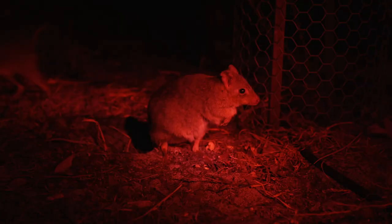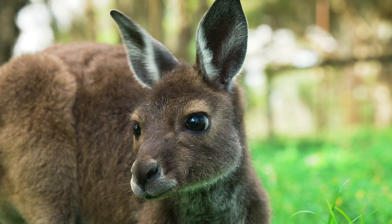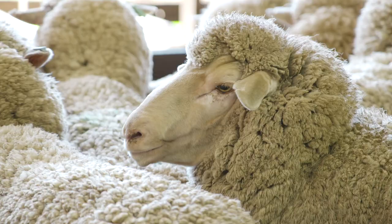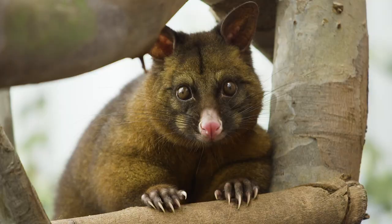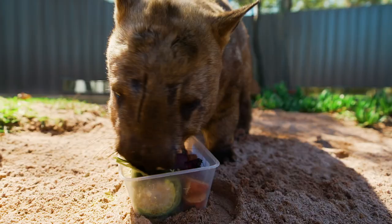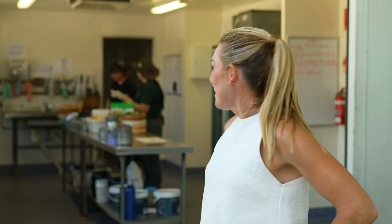2,000 animals call Caversham home. Some are big, some are tiny. There is the ridiculously cute and the super friendly. Regardless of their size or shape, they all have the same basic needs — number one being food.